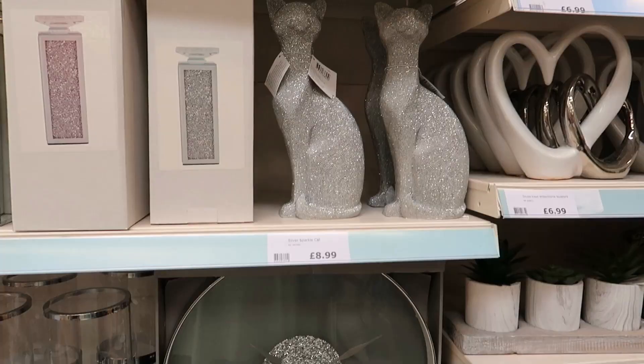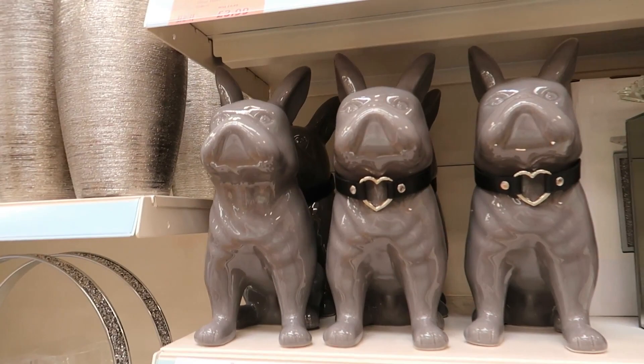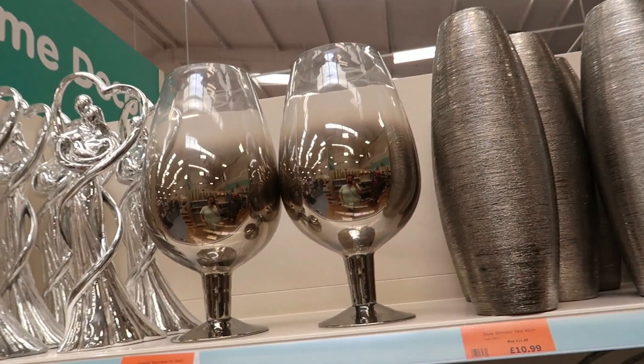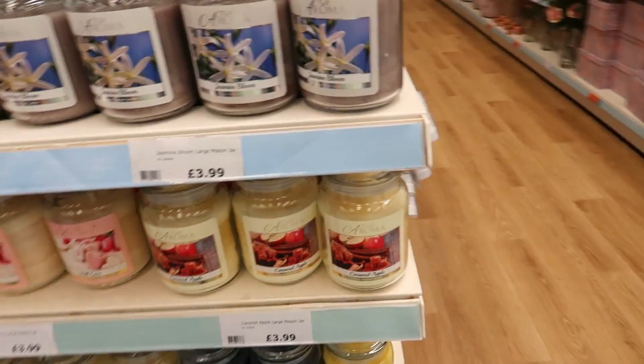There's a sparkly bulldog for £8.99 or you can get one without glitter for £11 with a heart colour — that should be a discount but probably isn't. Then there's a smoked hurricane on the stem — looks like a big wine glass. Chrome decorative balls for £8, were £9 — so you're saving a pound.